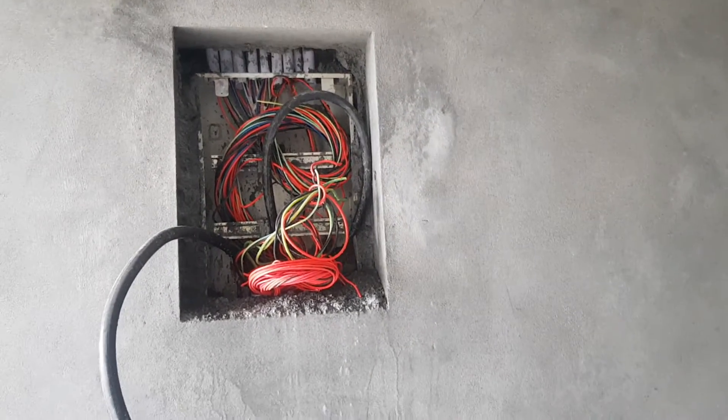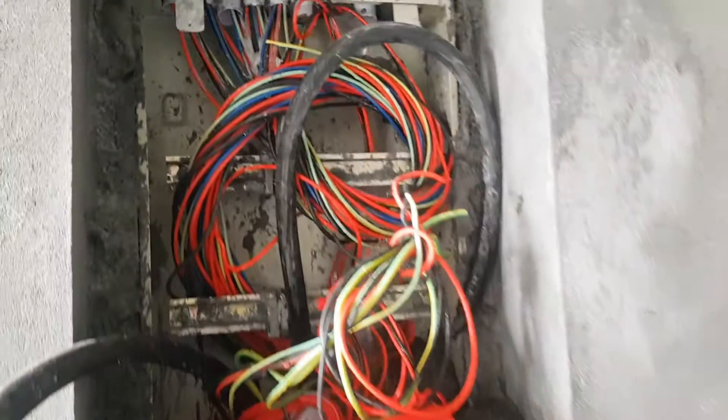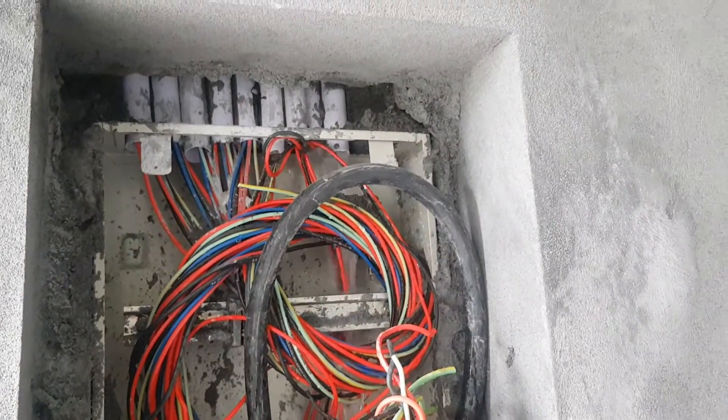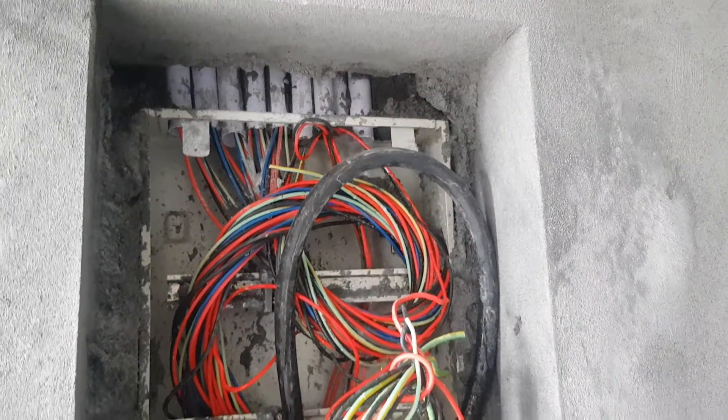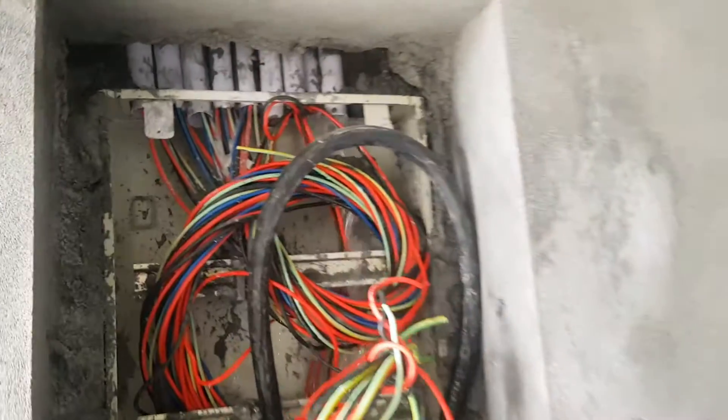Assalamu alaikum warahmatullahi wabarakatuh. Today we will talk about mistakes in house construction. You can see that there is water here in the line of the bejli — the electrical line.